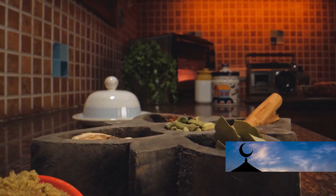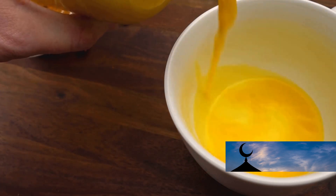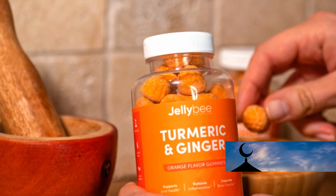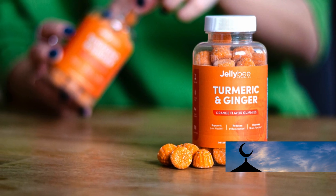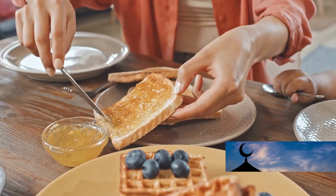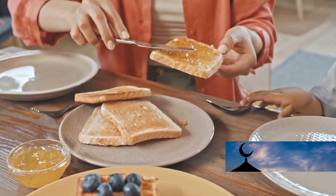Practical tips for incorporating turmeric into your diet include brewing turmeric tea by steeping turmeric powder in hot water for 10–15 minutes — it can be enjoyed on its own or with a touch of honey. You can also take turmeric supplements to ensure you are getting enough curcumin. Additionally, mix turmeric powder with honey to create a delicious and nutritious spread that serves as a natural sweetener and a source of various vitamins and minerals.